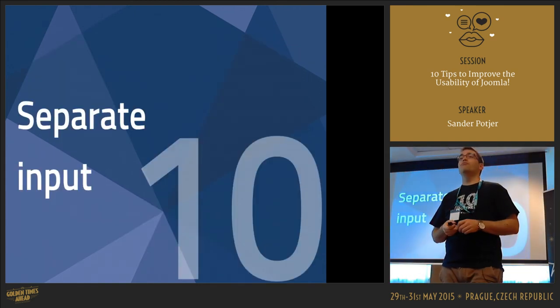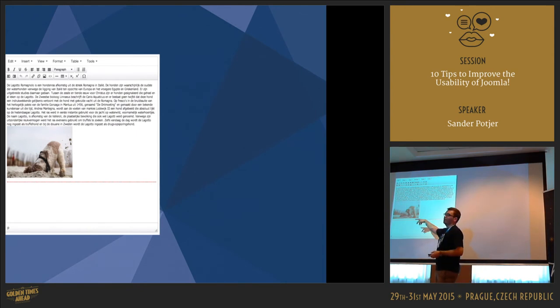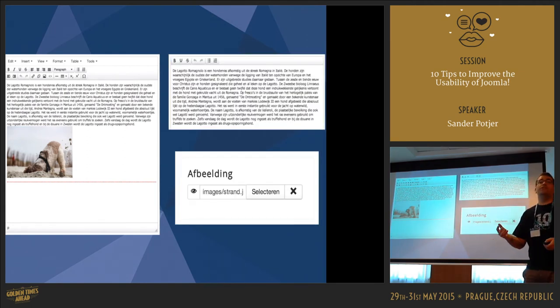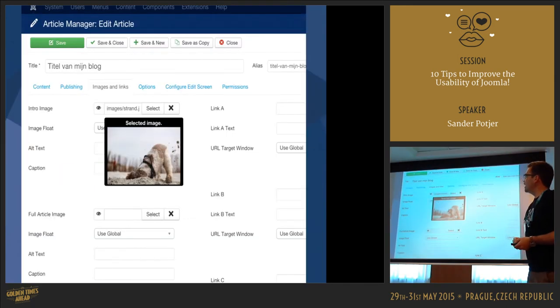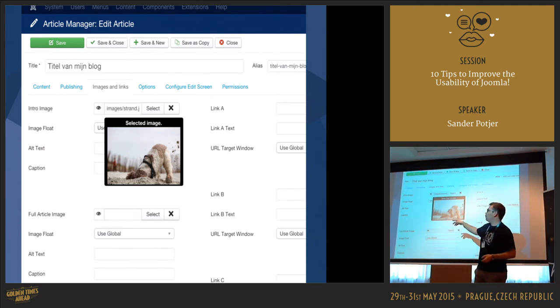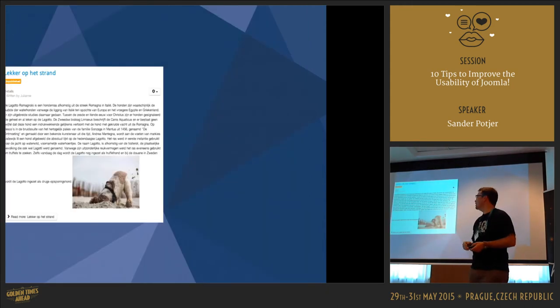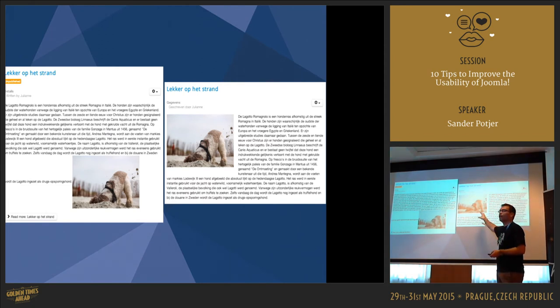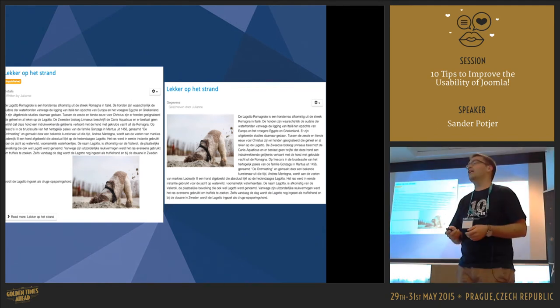Another great feature is the separate image input fields in the Article Manager. An image inserted in the editor can float all around, or users upload a 2,000-pixel image and the website is totally messed up. Nowadays there are options to select a specific intro image and full image — in the backend it's on the Images and Links tab. You can define image float as left or right. This prevents articles from looking broken, and you can use CSS or template overrides to ensure images are always full-width or specific dimensions.